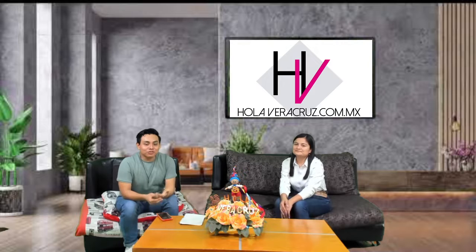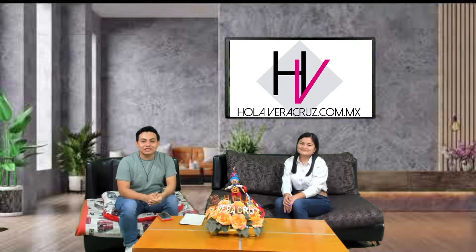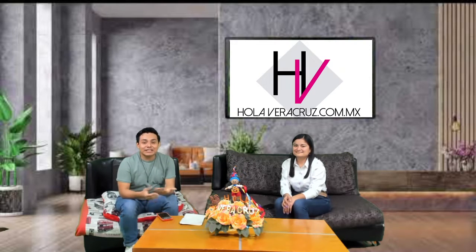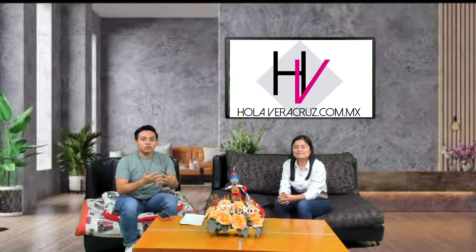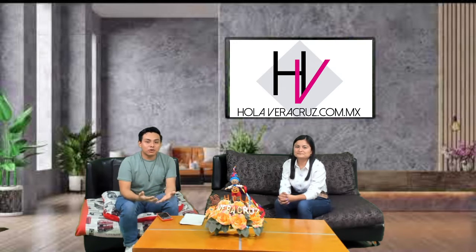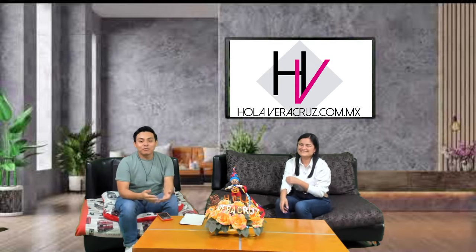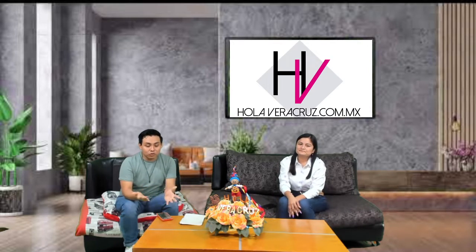Hola, ¿qué tal amigos? Hola Veracruz, estamos muy contentos de estar aquí presentes, como cada jueves, en este programa Consentido. Me encuentro muy bien acompañado de Kiss Kane, quien nos va a platicar de varias experiencias y cosas que anda haciendo. La invitamos porque resultó ganadora de Premios Juventud. Ya sé que Premios Juventud se realizó el año pasado, pero hemos tenido cosas que se han ido aplazando, entre ellas las entrevistas y las entregas.